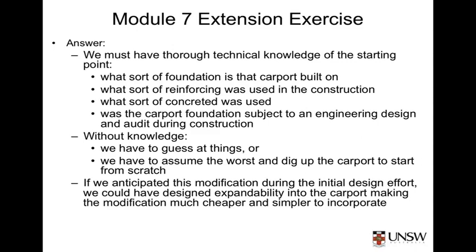If we do not have this information at hand, we will either have to guess at things and put the rest of the modification at risk, or we will have to assume the worst case and dig up the carport and start from scratch. In doing so, we risk tearing up a perfectly suitable carport slab, only to replace it with an identical slab.